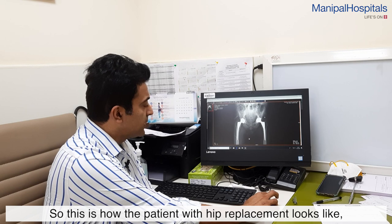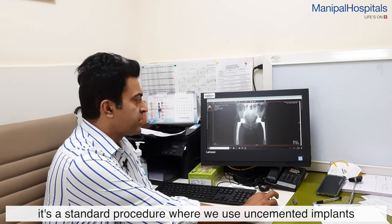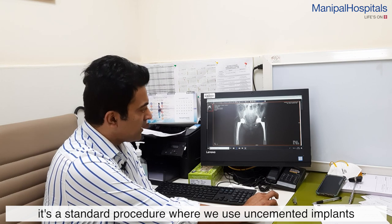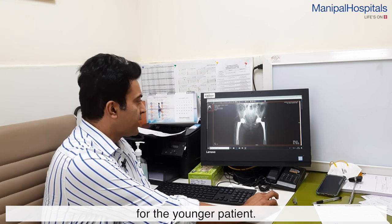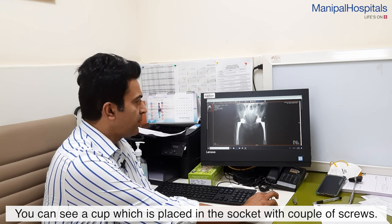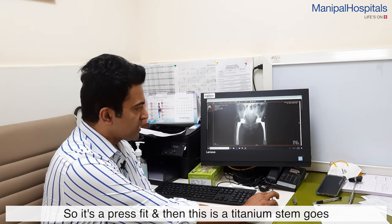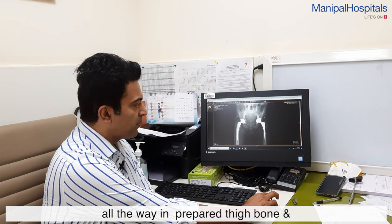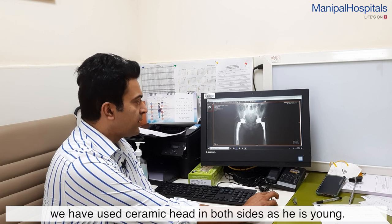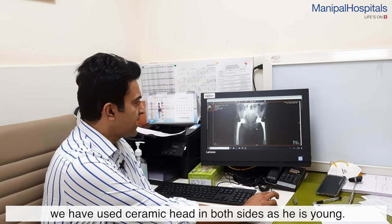This is how the patient with the hip replacement looks like. It's a standard procedure where we use uncemented implants for younger patients. You can see the cup being put in the socket with a couple of screws for a press fit. This is a titanium stem which goes all the way into the prepared thigh bone, and we have used a ceramic head on both sides as the patient is young.